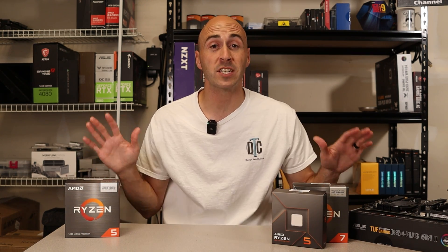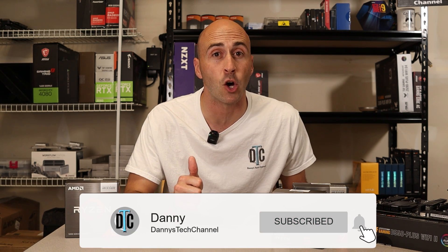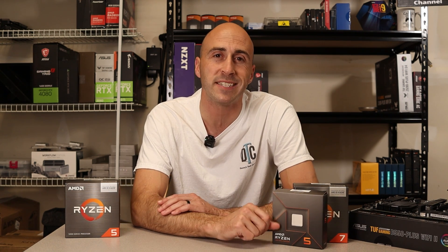If you enjoyed today's video and want to see more PC parts comparisons, don't forget to give us a like down below and subscribe for more tech-related content. I'm Danny with Danny's Tech Channel, and I'll see you in the next one.